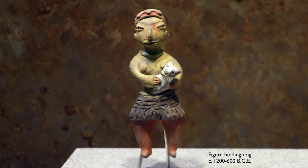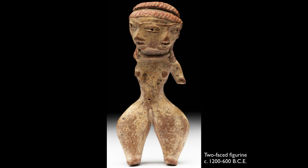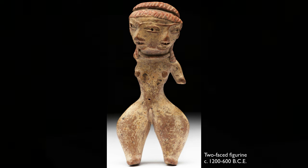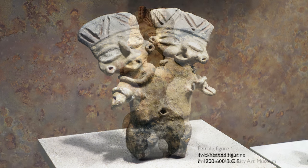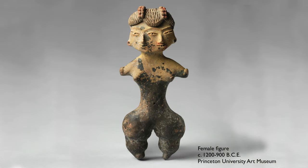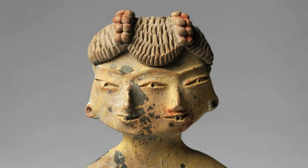What we're seeing at Tlatilco is one of the earliest developments of a wide array of objects that display very advanced visual expression. Right now we're standing in front of a series of figurines of individuals with two faces or two heads. The double-headed figures come in a whole variety. There's one at Princeton University that I'm particularly in love with because it has a bifurcated face with two noses, two mouths but only three eyes.